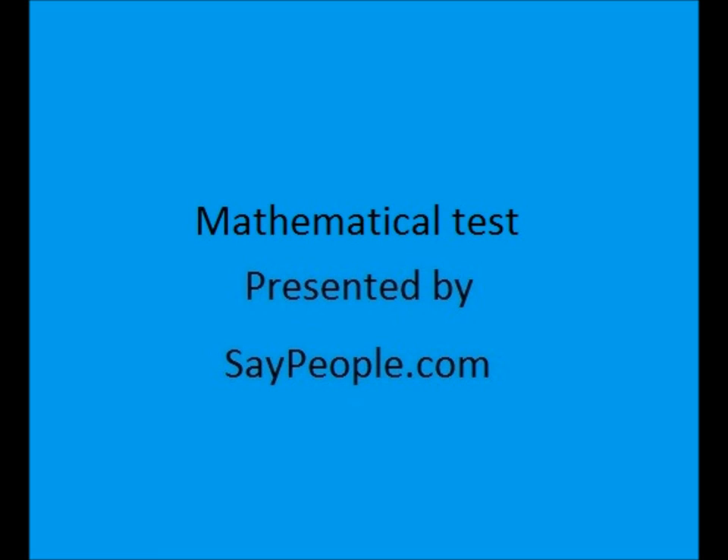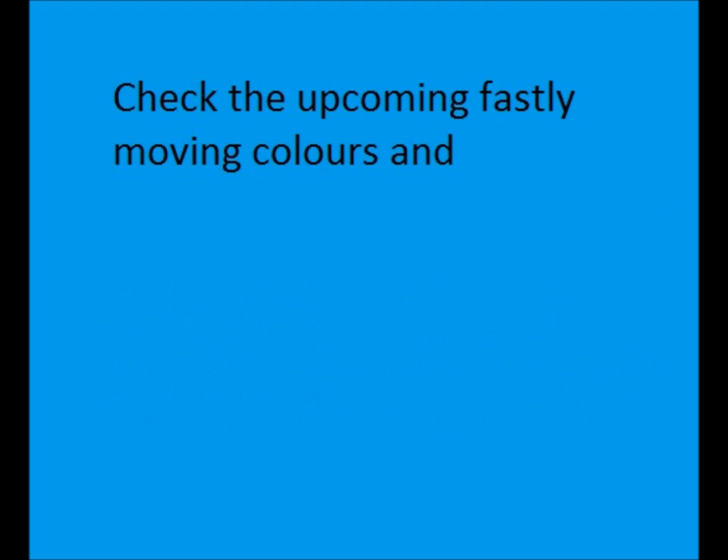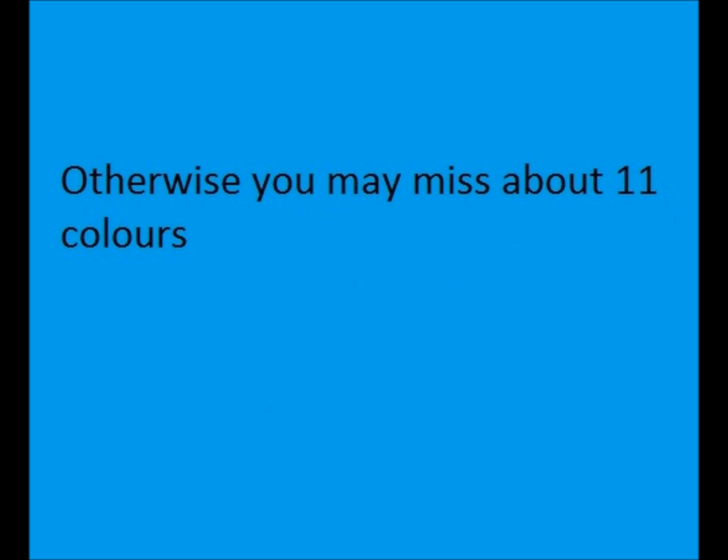Mathematical test presented by SayPeople.com. Perform this test while the lights are on, as this may have some effect on your eyes. Check the upcoming fast-moving colors and give the answer to the question at the end. Remember, don't blink your eyes while the colors change, otherwise you may miss about 11 colors.